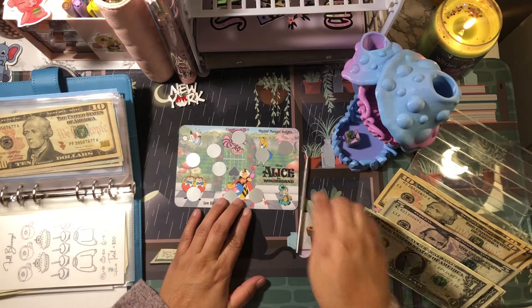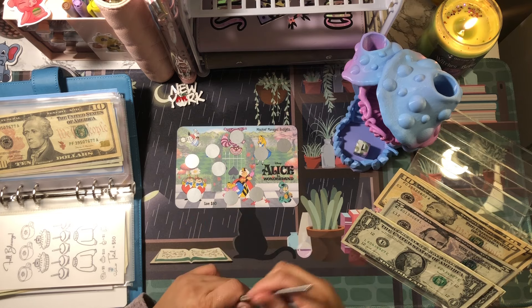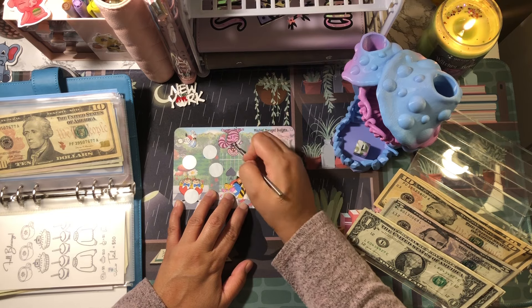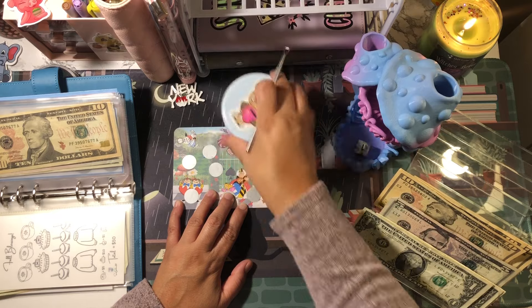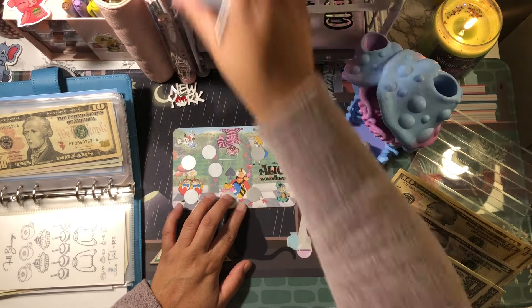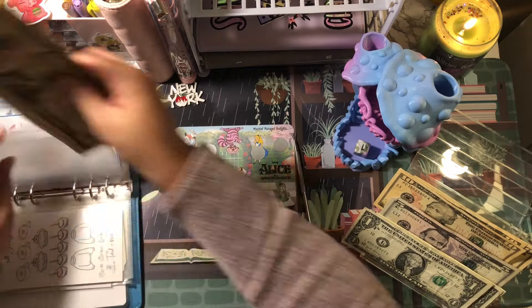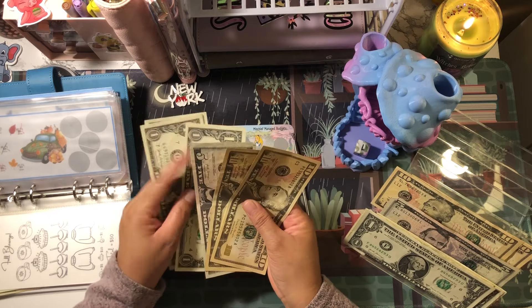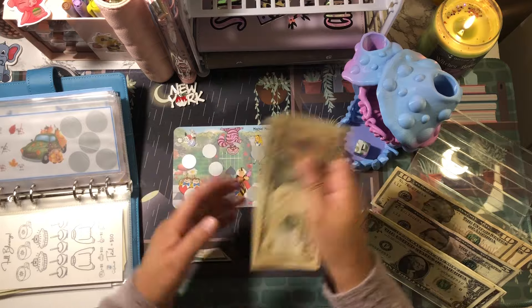The next one is Alice in Wonderland — that's a one, so we will do this one up here. That's nine dollars; this one's going to save 80. I have a dollar and I'll put ten in — I don't have enough to make change — so we have 10, 25, 26, 27, and 28.